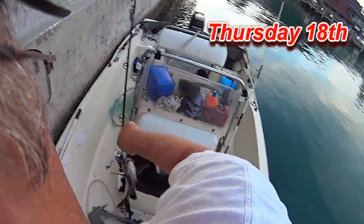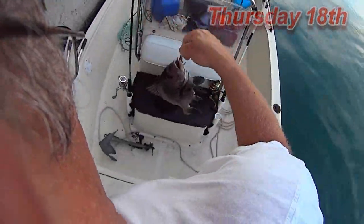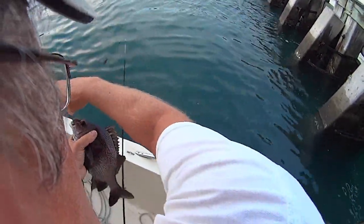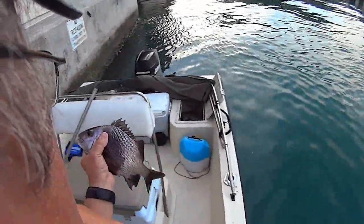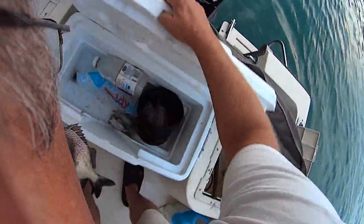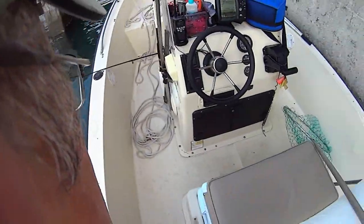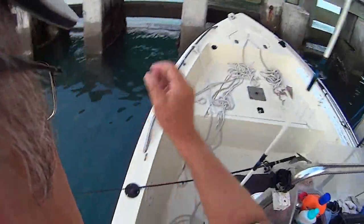Here I am at the north bridge thinking I'm going to catch mangroves, waiting for the tide to start moving. Came up with a black margate - that's the second big black margate I've caught here. Taking it home, skunk's out of the boat. Today is Thursday July 19th I believe. There are some big storm clouds coming, so since my son's coming today I'm going to stick around close to the bridge, maybe the inlet.